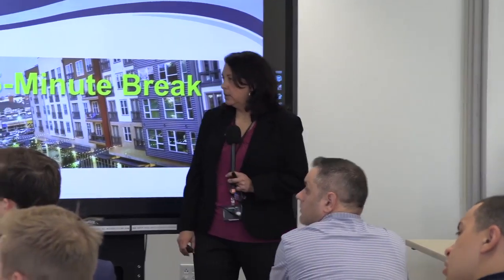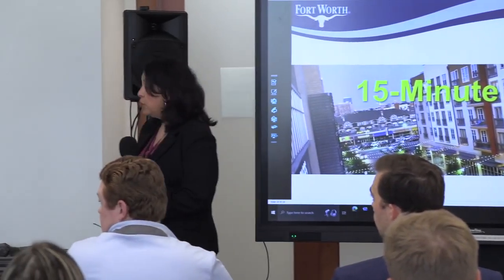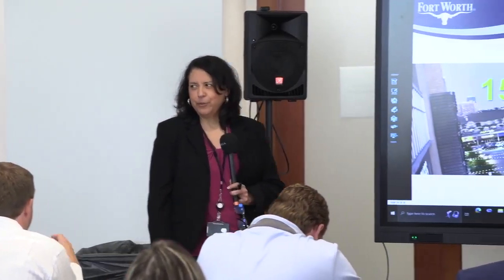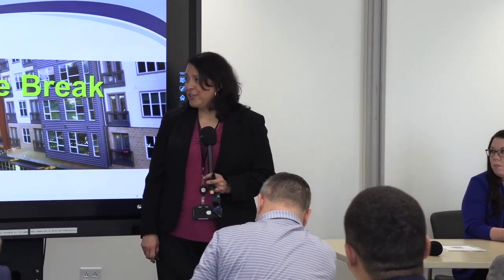Q: Do you need to own the property, or can you be evaluating it? A: You can be evaluating — we get that a lot. Thank you for your time. We appreciate your engagement, your participation, and supporting the City of Fort Worth.